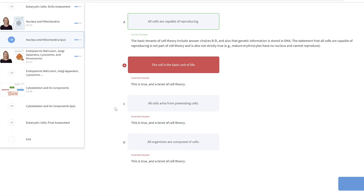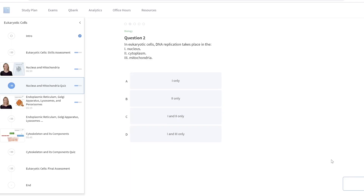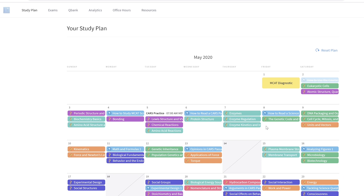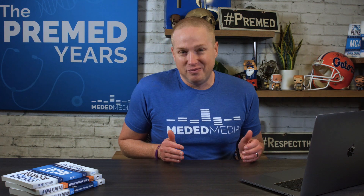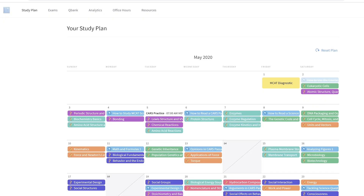A sample quiz question: 'Which of the following is not a tenet of cell theory? All cells are capable of reproducing; the cell is the basic unit of life; all cells arise from pre-existing cells; all organisms are composed of cells.' You take the quizzes to make sure you really understand the material. The content is so much more improved — the videos, the quality of the production. When it's better produced and makes you want to watch versus being forced to sit there in a dark, unclear video where the art looks like a two-year-old drew it, it makes a big difference.